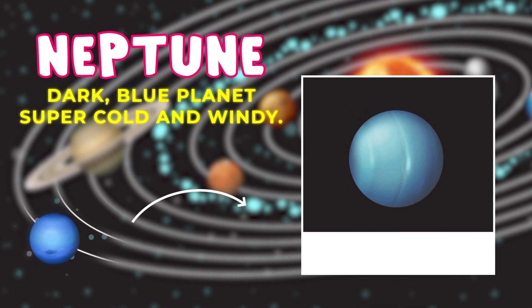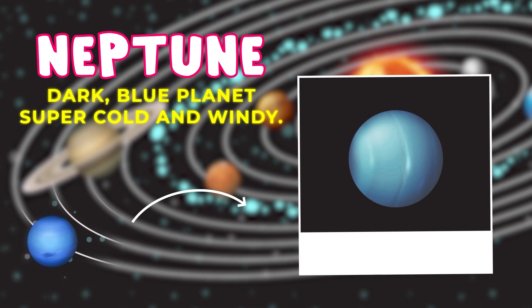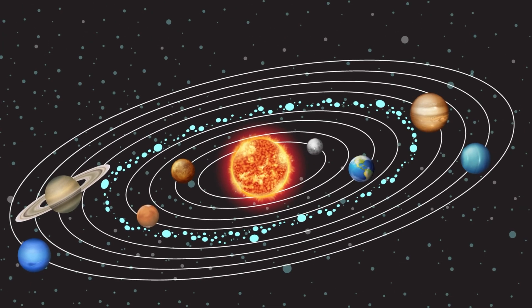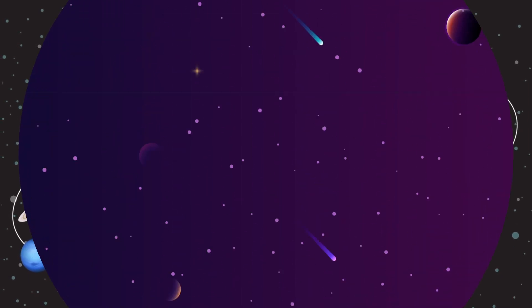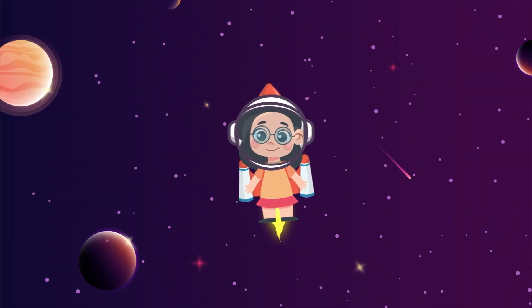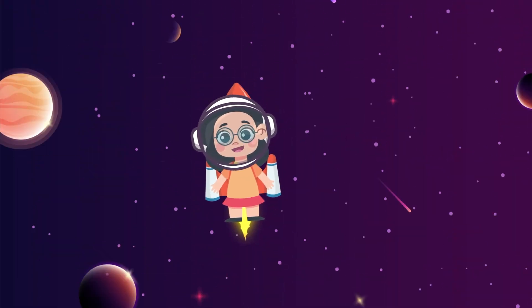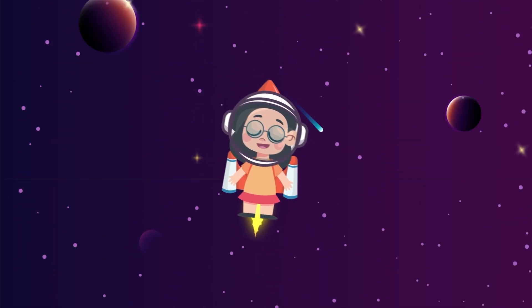Neptune is a dark blue planet that's really far away. It's super cold and windy out there. And there's so much more to explore out there in space.